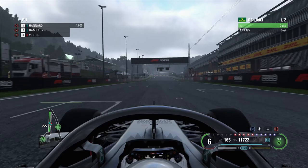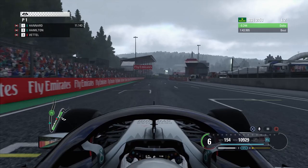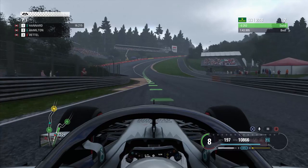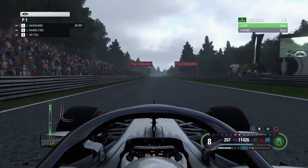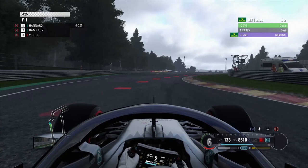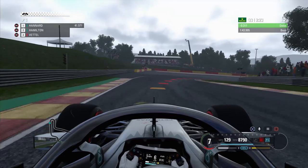Here we go then guys, let's take it on another lap of Spa. Hamilton and Vettel have stayed in so they're not going to be challenging for pole position — we're probably already guaranteed it, but let's go and rub it in their faces and set an even better lap. We did Eau Rouge and Raidillon absolutely perfectly, we're on the Kemmel straight now and already we are three tenths of a second better than last time. We are absolutely in the zone.